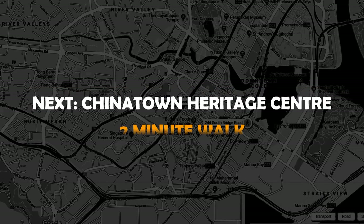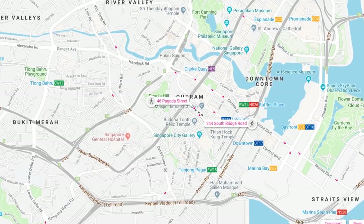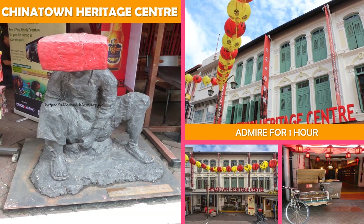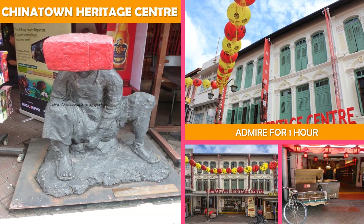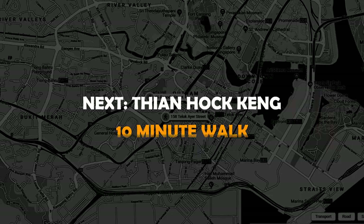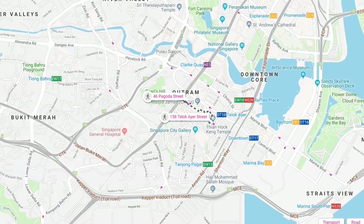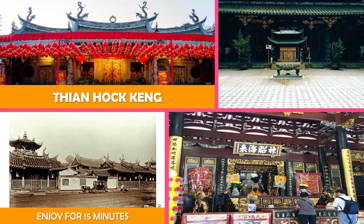Then on to the Chinatown Heritage Center — restored shophouses displaying living spaces, furnishings, and artifacts of early Chinatown settlers. Next stop is Thian Hock Keng — a historic temple built in the classic Chinese style of architecture, with columns and dragon sculptures.